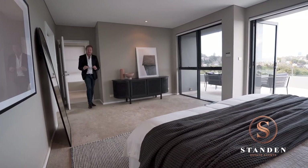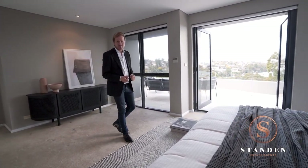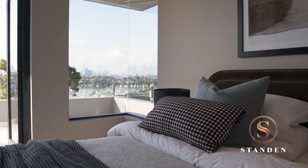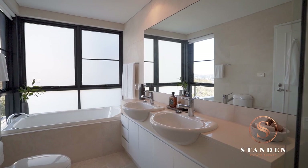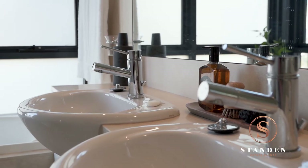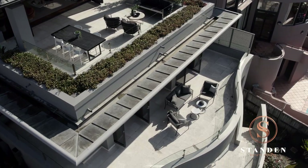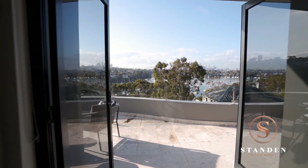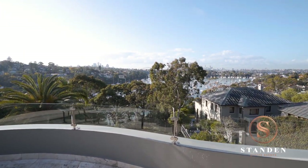One of the top requests we get from discerning buyers at this end of the market is for a sumptuous master retreat, and this one does not disappoint. The owner's en suite has been completed in travertine and offers a full spa bath with city and harbour views, double vanity and a double shower. This all steps out onto the owner's private terrace, again completed in travertine and glass balustrading, with equally impressive views over the bay and city skyline.